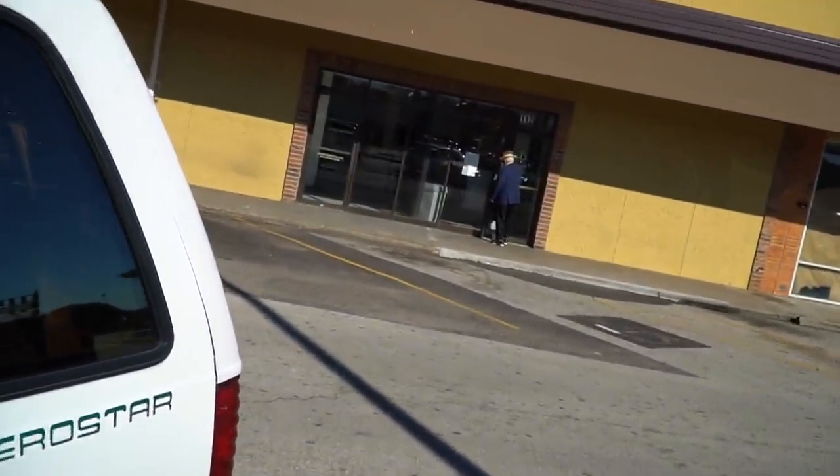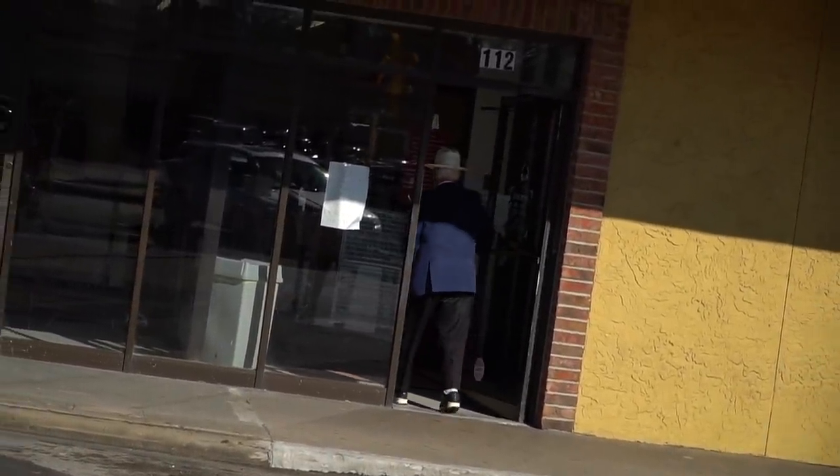No lie, this is the flyest old dude I have ever seen. He's rocking Air Maxes, a little top hat, a blue jacket — he's dripping, man. I'm getting out-competed within the thrift.